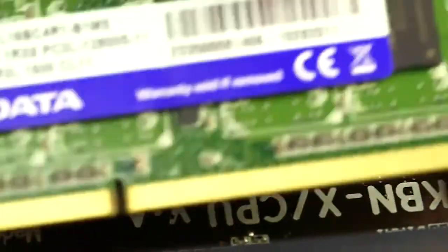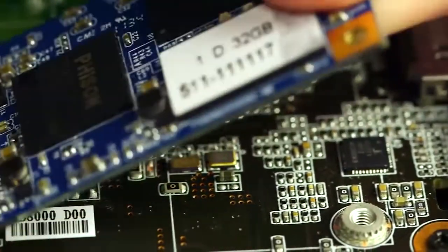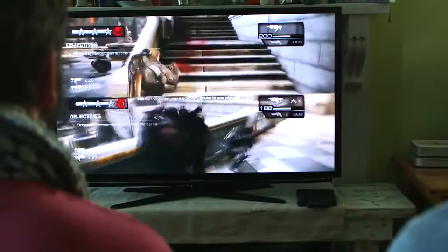Not only is it a great system right out of the box, it's upgradable. Just pop open Tango and upgrade the RAM or hard drive like you would with any other PC. So with Tango, we think gaming just got more interesting.